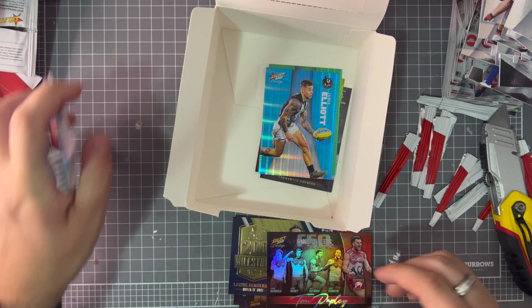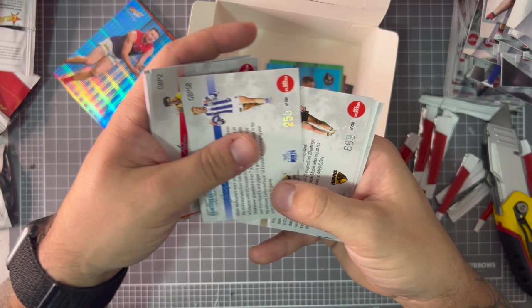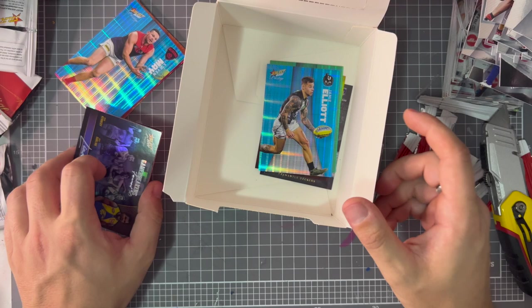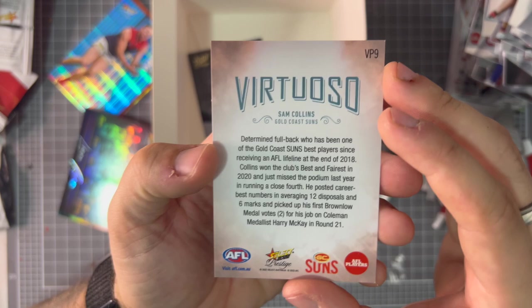For game breakers and other inserts: 602 of 750, 80, 692, 123 on the Jacob Hopper one, 549, 255, 689 on that game breaker, 69 nice on Lockie Henderson, and 709 on the Tom Papley game breaker. Nothing better than this Virtuoso pull — that is absolutely amazing.